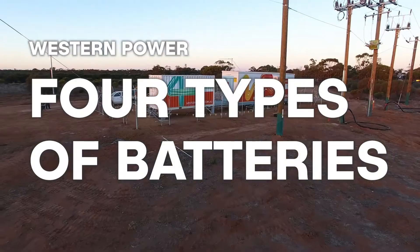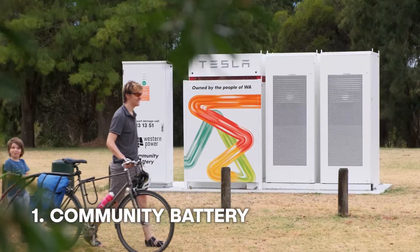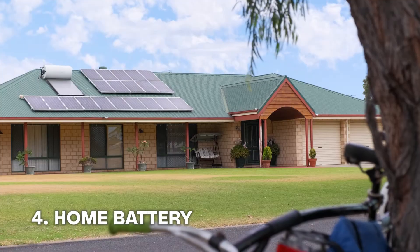There are four main different types of ways we can use battery from a Western Power perspective: community battery, microgrid, standalone power system, and home battery.